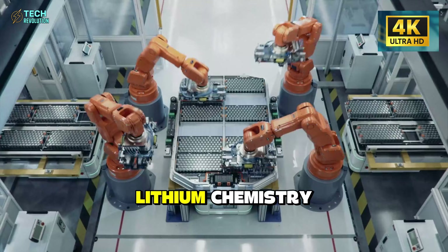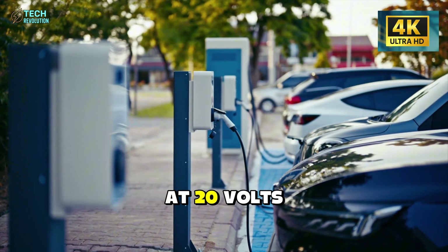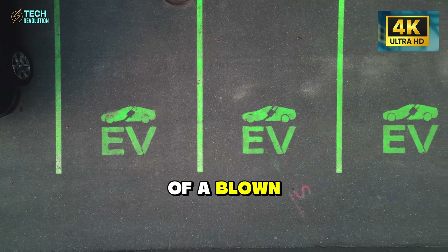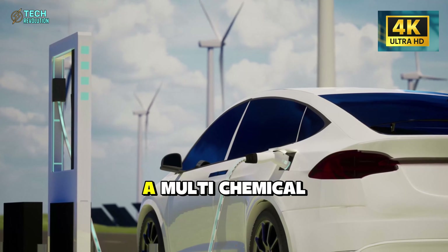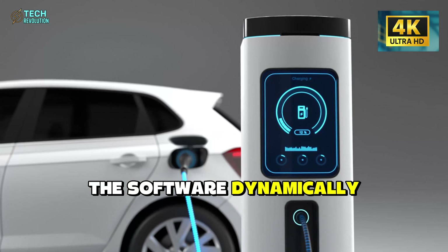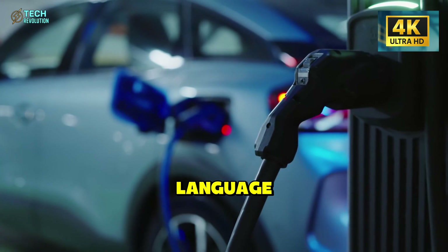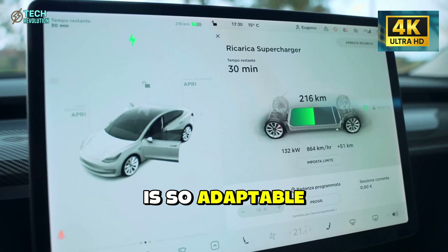Here's the engineering problem that should have made this impossible. Traditional EV inverters are hardwired for lithium chemistry at 3.8 volts per cell. Aluminum-ion runs at 2.0 volts per cell. Swap them without adaptation and you're essentially plugging a European appliance into an American outlet — except instead of a blown fuse, you get an $80,000 paperweight. Tesla's solution is a multi-chemical management system that acts as a real-time translator. The software dynamically adjusts voltage conversion, thermal management, and power distribution through OTA updates. Your car learns the new battery's language without you touching a wrench.